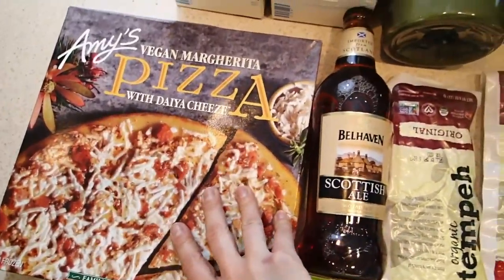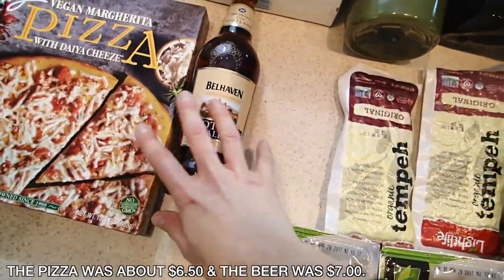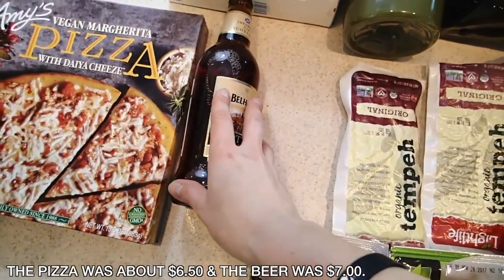Matt did want a vegan pizza — margherita pizza tonight — with a beer, so we got those. Those are the more pricey and of course processed things that we got this week, so not too bad.